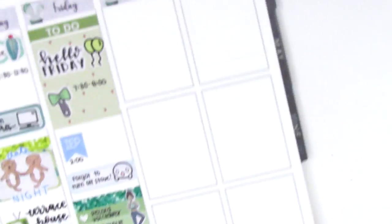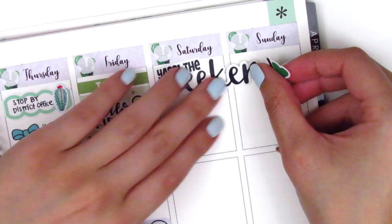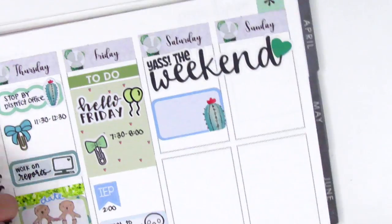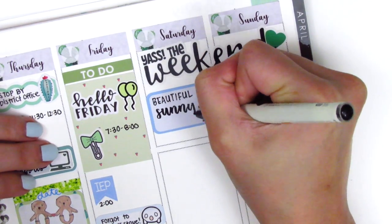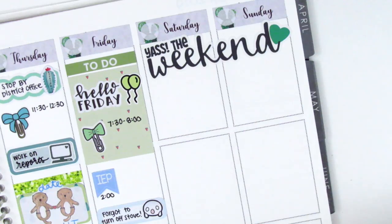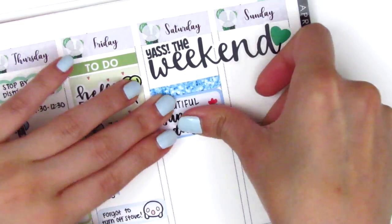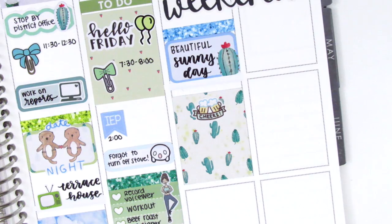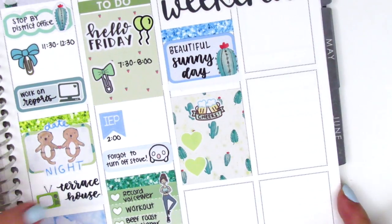Moving to the weekend — this kit did not come with a weekend banner, so I pulled in one from my collection from Little Red Prince. It's so cute, it says 'yes the weekend,' which is always how I feel. When we get to Saturday, I pulled in a half box and wrote that it was a beautiful sunny day and I just wanted to go out and do stuff. We decided to check out a couple of new breweries in our area so I put down a full box with a beer sticker from Paper and Milk that says 'Cheers.'